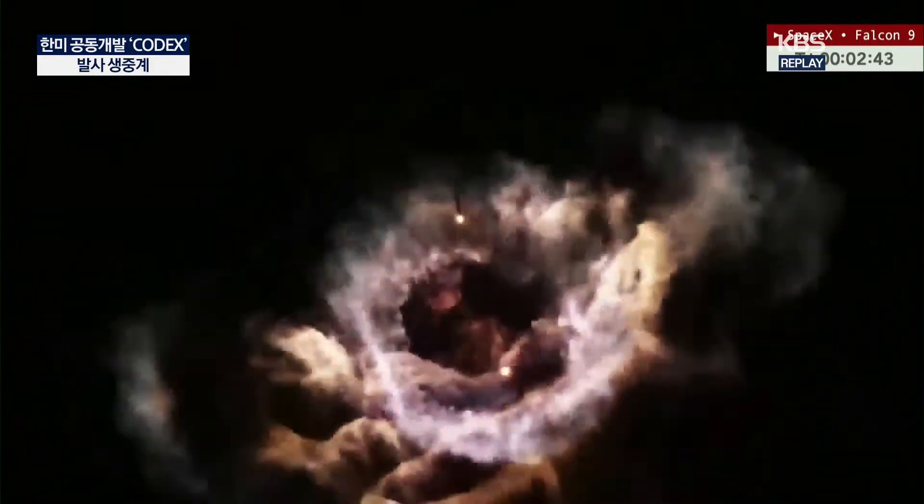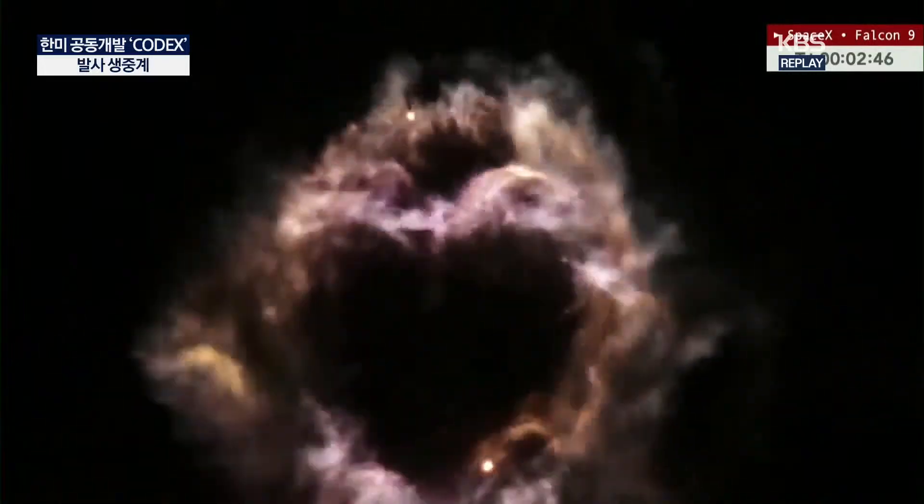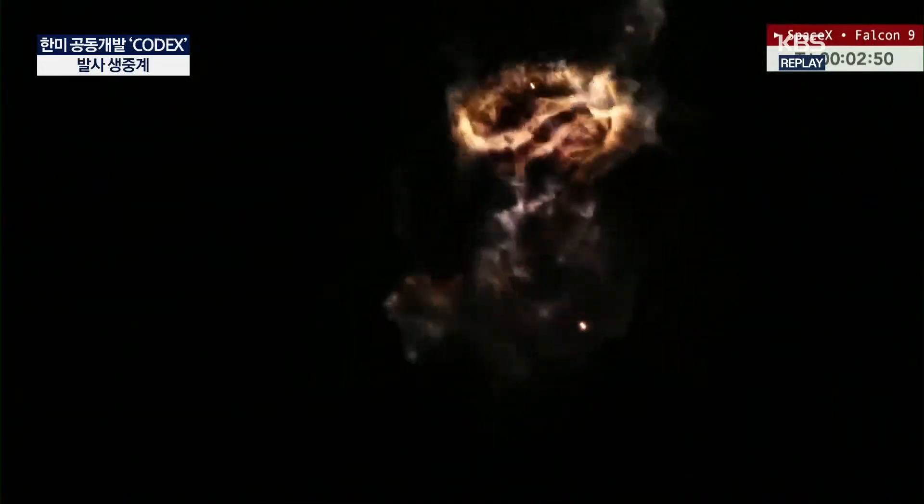A great shot of the boost back burn — this view coming to us from Pete Carson's with MaxQ Productions. For those in central Florida and most specifically Florida's Space Coast, you may hear a sonic boom as the Falcon booster comes back through the atmosphere and makes its way to its landing at LZ-1, Cape Canaveral Space Force Station. This boost back burn is wrapping up in just a moment. Stage 1 boost back shutdown.